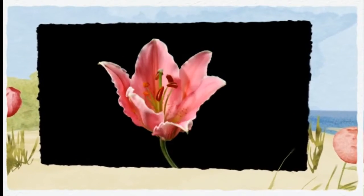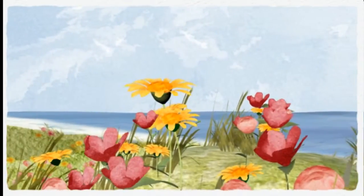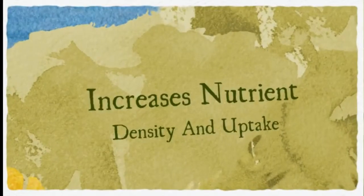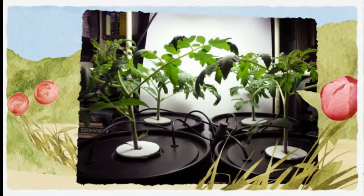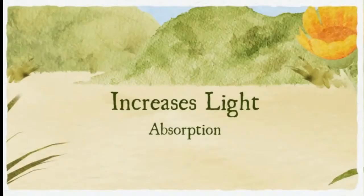Fulvic acids will increase the rate of nutrient absorption and light absorption, so you'll want to increase light availability by moving the light a little closer to take advantage of this. Fulvic acid will also increase the rate of root production.